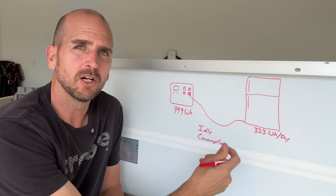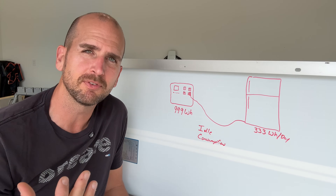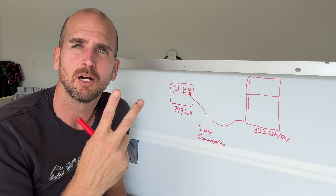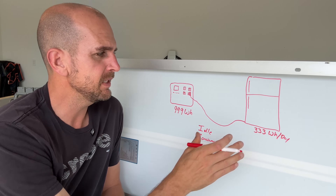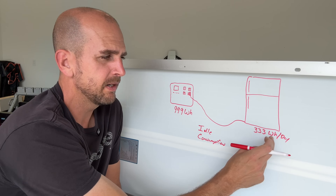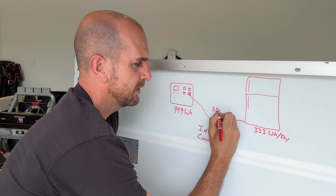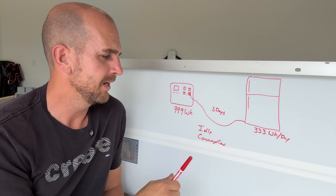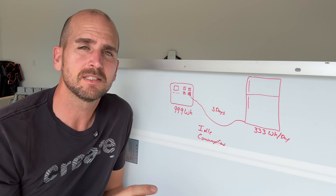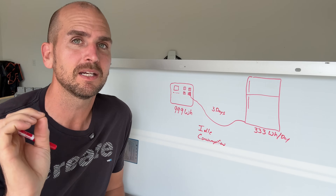If we did this simple math, knowing our appliance's demand on the power station — whether we're setting up an off-grid setup or a power backup scenario to size out a sump pump, refrigerator, or freezer — the math is pretty simple. If we take 333 watt hours per day and we have a capacity of 999 watt hours, then we'd be running for three days, right? Wrong. That's because we're not taking into account idle consumption — the power the AC inverter uses just by being on — and it can be considerable.